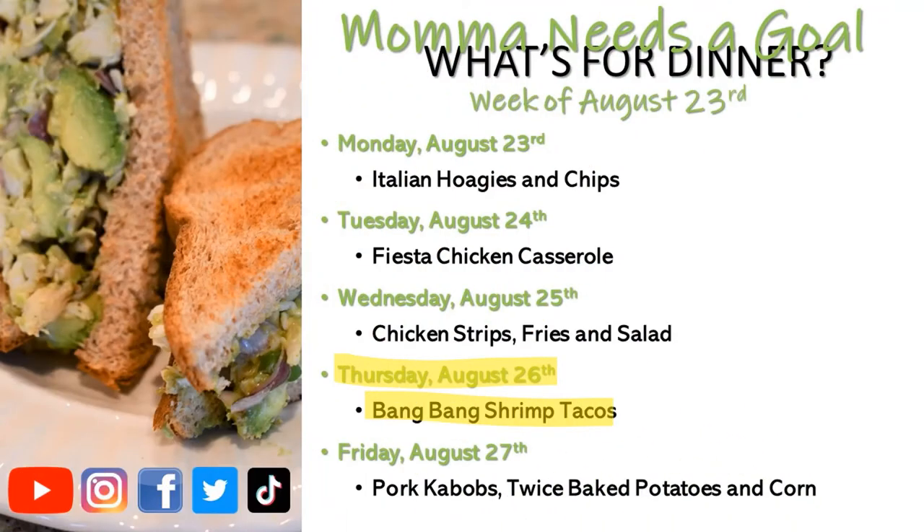Now we're on the week of August 23rd. On Monday we had Italian hoagies; Tuesday, fiesta chicken casserole; Wednesday, chicken strips, fries, and salad; and Thursday we had bang bang shrimp tacos — one of our favorites.